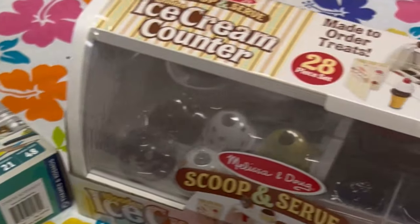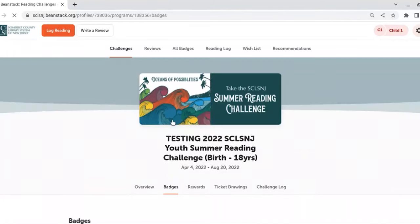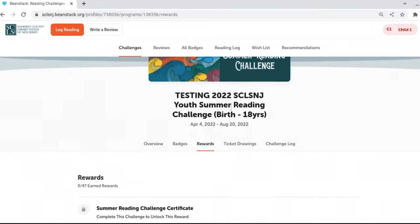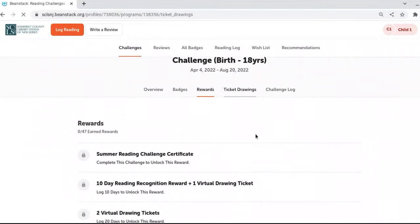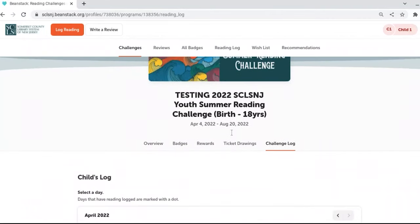For the youth summer reading challenge, you'll see a toolbar at the top of the screen. You can read the overview, take a look at the badges, see the rewards you could earn, check out grand prizes, find certificates, and locate your challenge log.